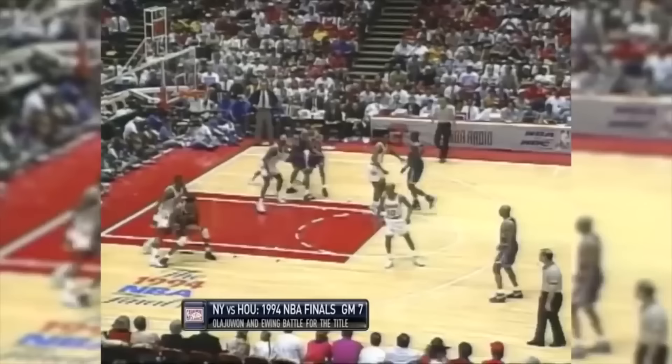I agree with everyone here on the panel — I would go with Hakeem Olajuwon. Toughest matchup for you during your NBA career? Hakeem Olajuwon. How come? Athletic, quick, the Dream Shake. You've got to make the adjustment, but he is a rookie.